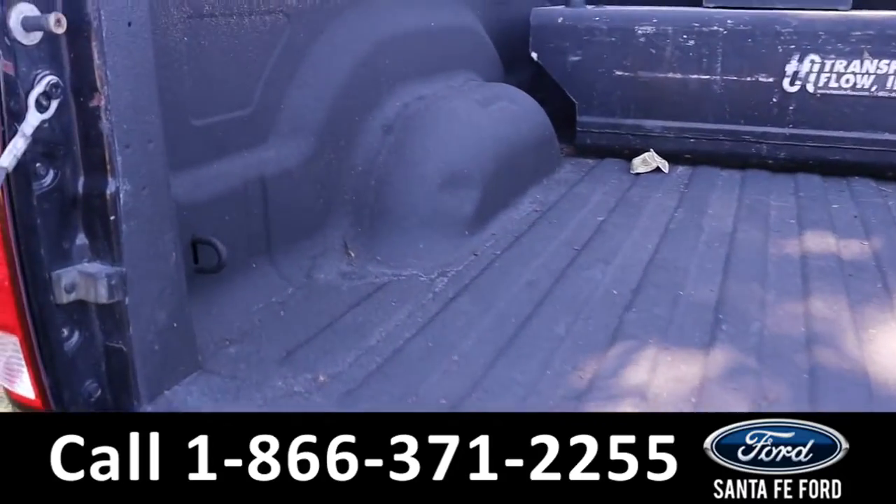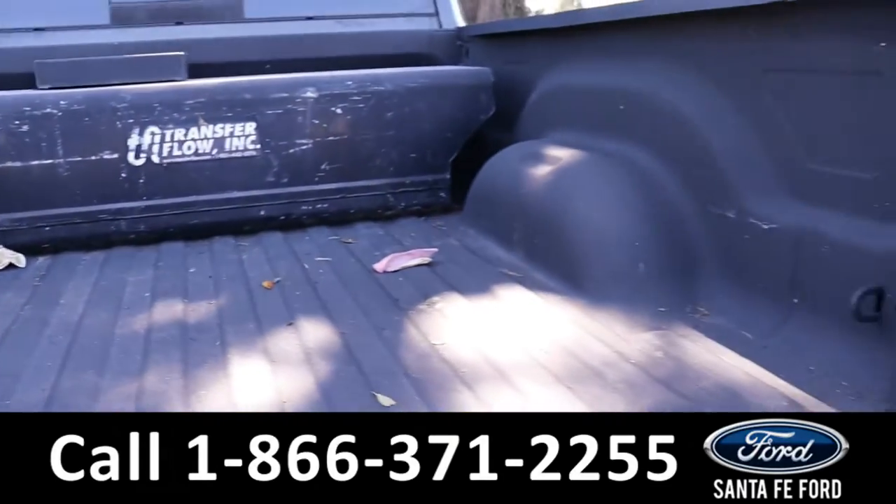And here we have the bed of the truck along with the bed liner and the fuel tank.